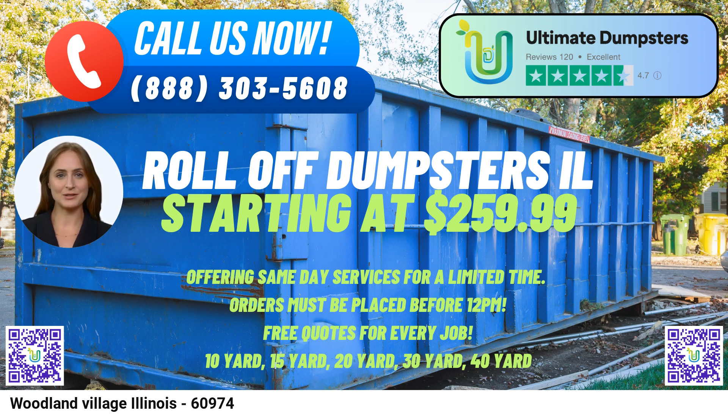Our online portal empowers you to monitor order statuses and make necessary changes at your convenience. Each client is provided with a dedicated project manager, ensuring personalized assistance throughout your waste disposal journey.